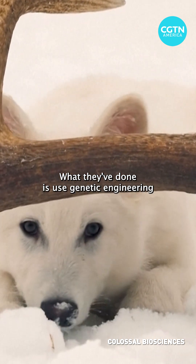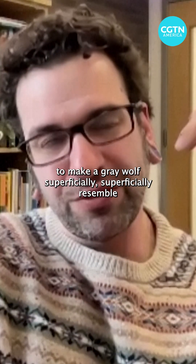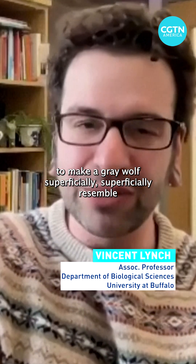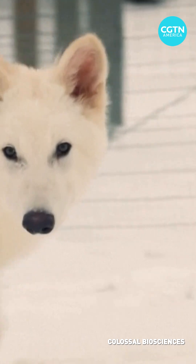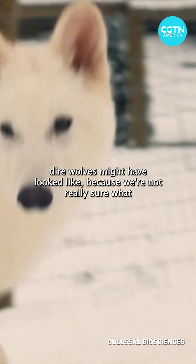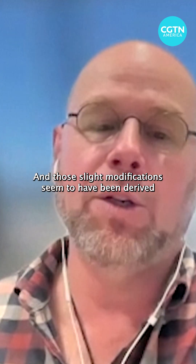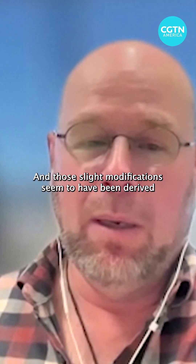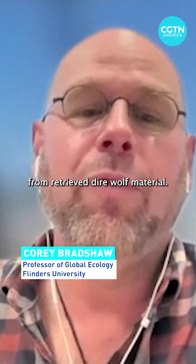What they've done is use genetic engineering to make a gray wolf superficially resemble a dire wolf — or at least what we think dire wolves might have looked like — because we're not really sure what that is either. And those slight modifications seem to have been derived from retrieved dire wolf material.